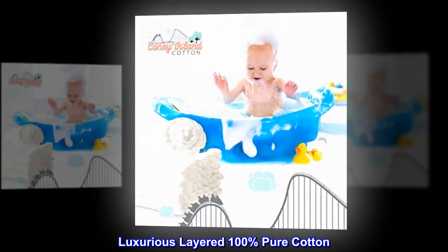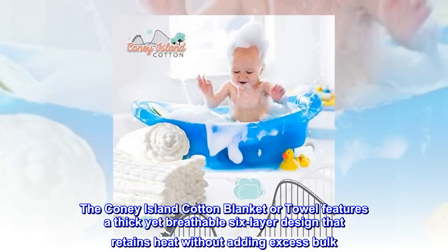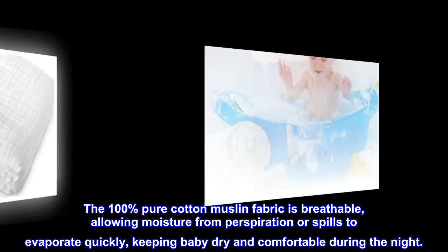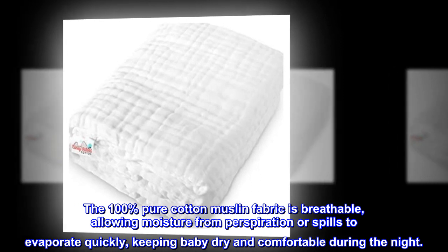Luxurious layered 100% pure cotton. The Coney Island Cotton blanket or towel features a thick yet breathable six-layer design that retains heat without adding excess bulk. The 100% pure cotton muslin fabric is breathable, allowing moisture from perspiration or spills to evaporate quickly, keeping baby dry and comfortable during the night.